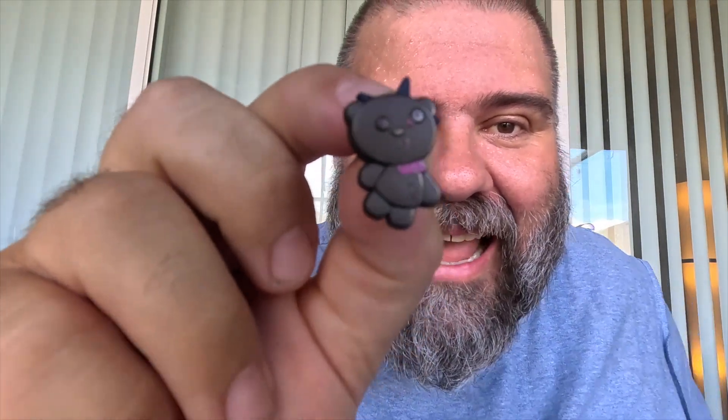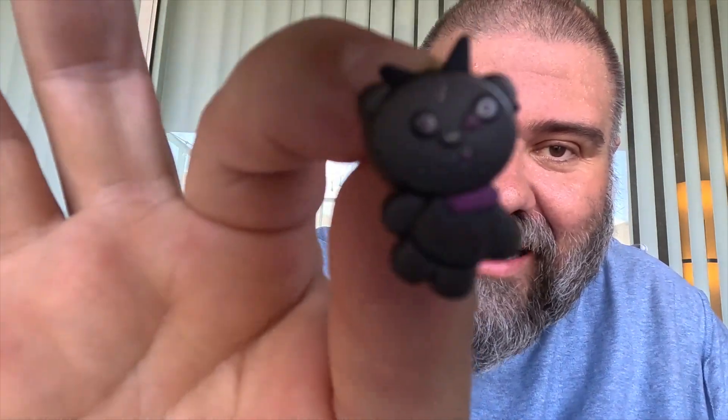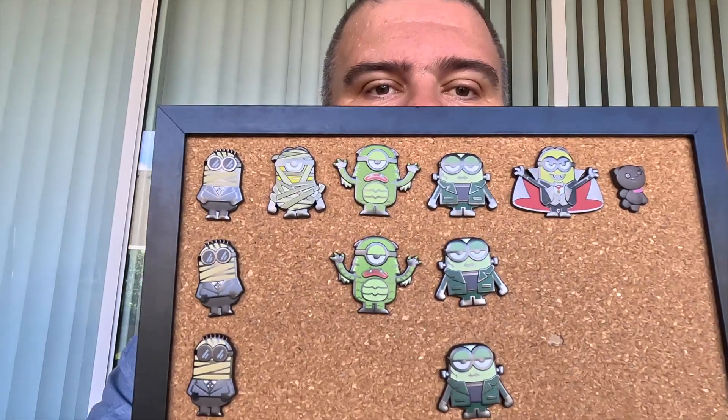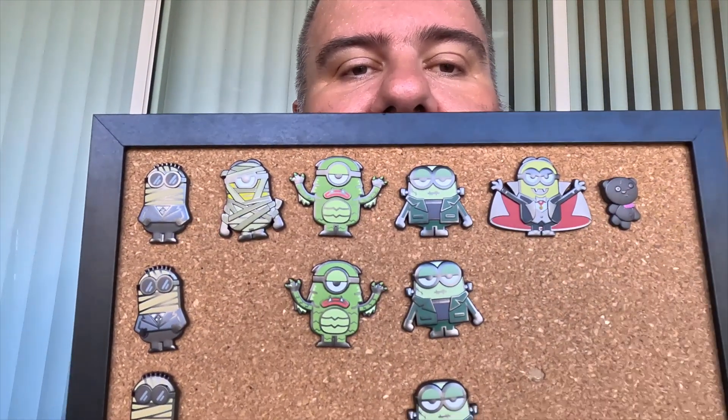Oh my god, guys — so I ended the video and I was packing up the materials and I forgot, or I just saw, that I didn't open one of the pins. I opened up the last pin and look what it is — it's the chaser pin, it's Zombie Tim! How awesome is that? We got the whole complete set! What an awesome surprise. There's the complete Minion Monster Mystery Pin Set for HHN32, 2023. So happy I got the complete set. Thank you again for your support and we'll see you next time!